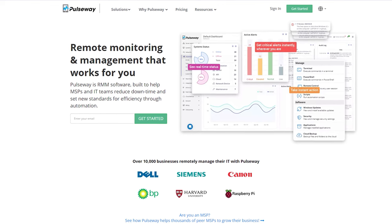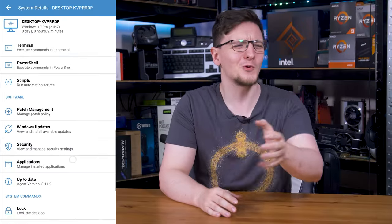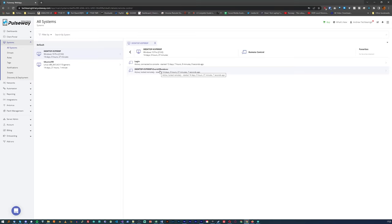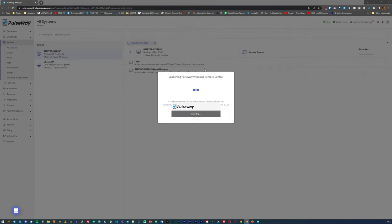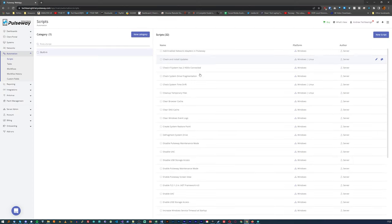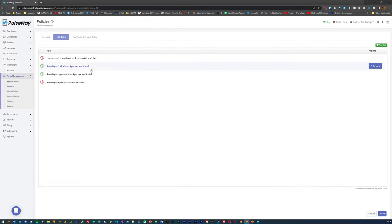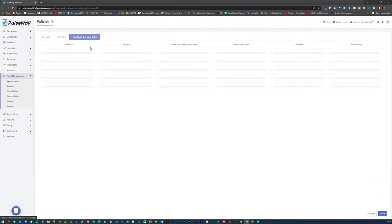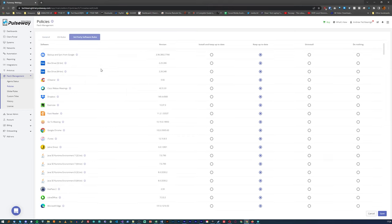But first, a message from this video's sponsor Pulseway - the remote management tool that lets you control, update and manage your systems from anywhere. You can remotely control when Windows updates actually run, use the remote desktop feature, or even use voice commands on your iOS device. For business customers, their auto remediation, alert notifications and automations will be a great option. Check them out at the link in the description and save 20% when you sign up via that link.